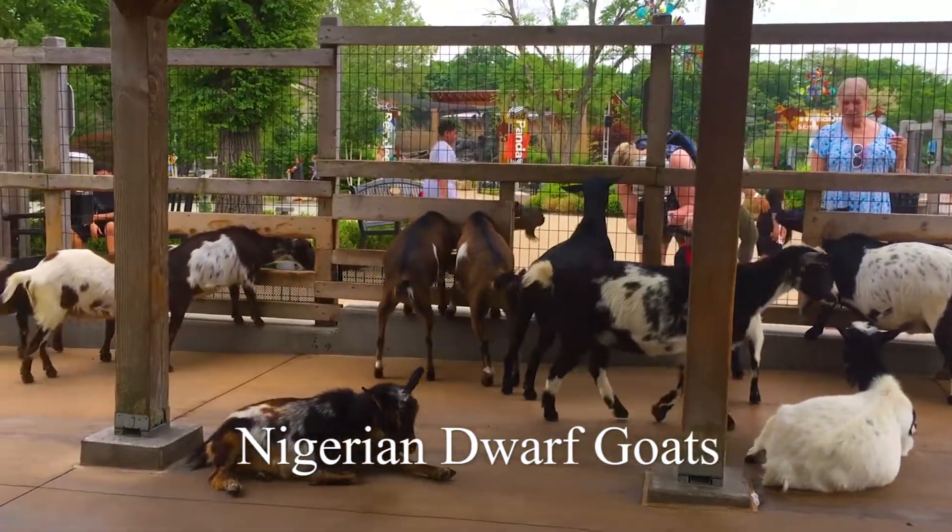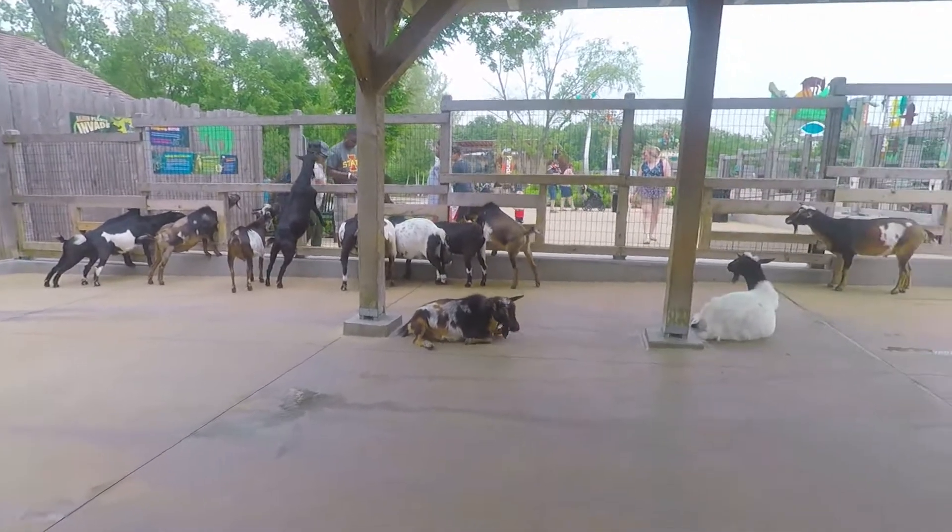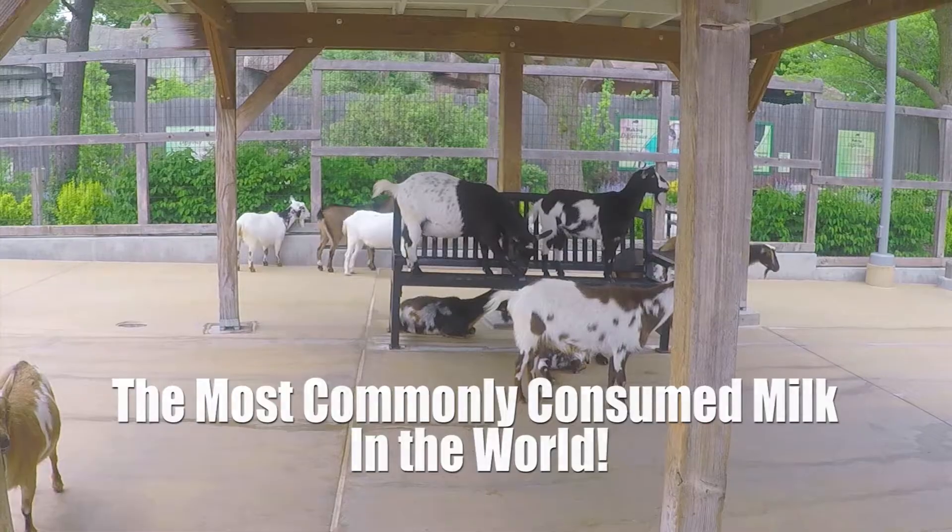Today we're going to talk about Nigerian dwarf goats. Nigerian dwarf goats were actually used in eastern Africa as meat and dairy animals. Their meat is known as shavon and their milk is the most commonly consumed milk in the world.